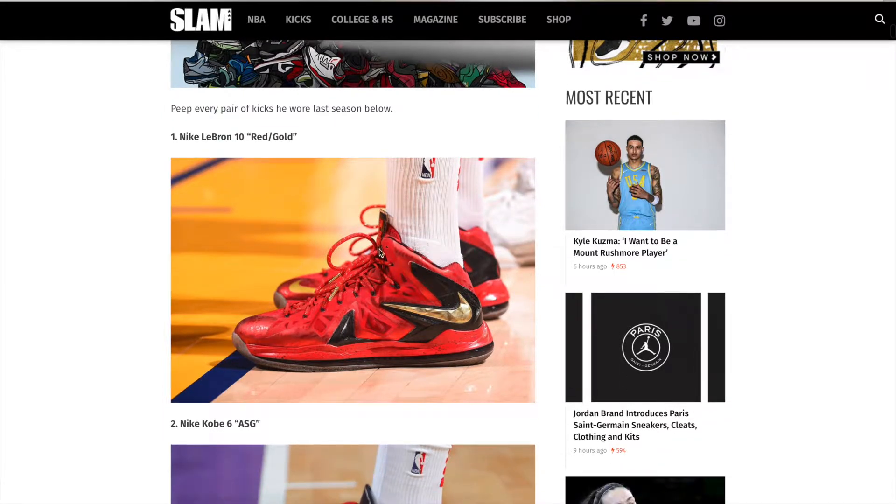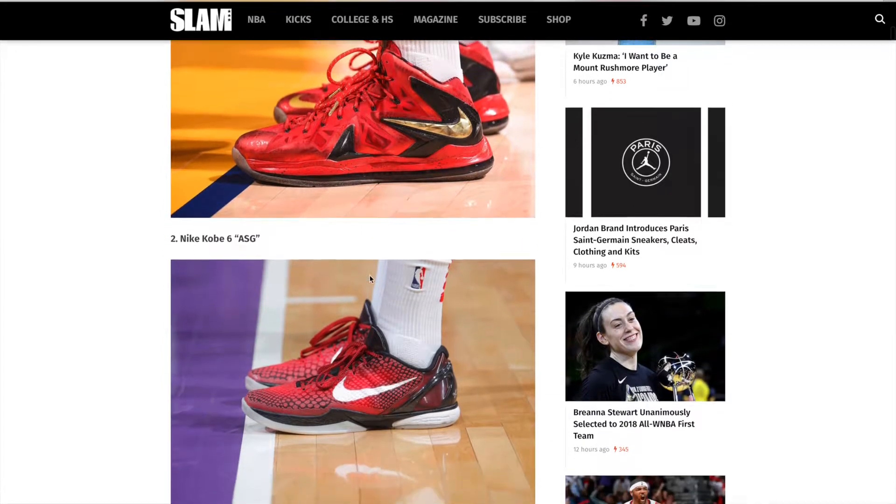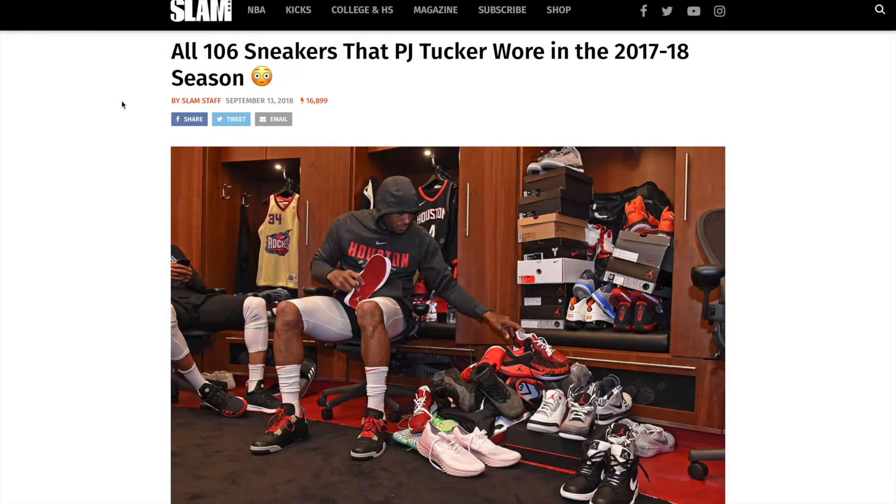Look at the first shoe we're taking a look at — easily one of my favorite pairs of sneakers in the NBA, the Nike LeBron 10 red and gold. Beautiful, great way to start off the video. And there's a lot of Kobe's in this video, that's all I got to say about that. Also a huge shout out to Slam Online and the Slam staff for showing us this incredible article.